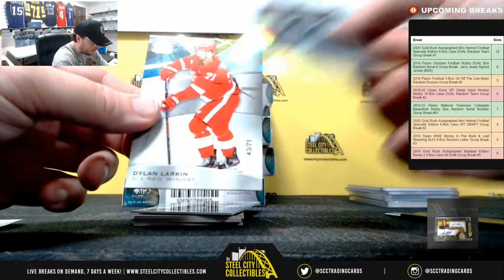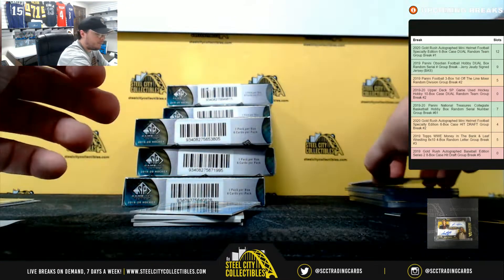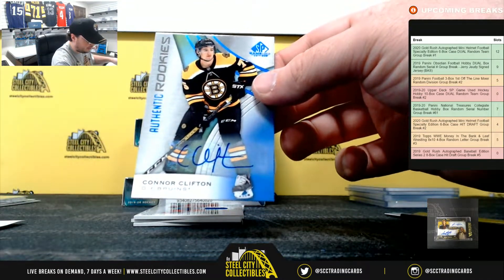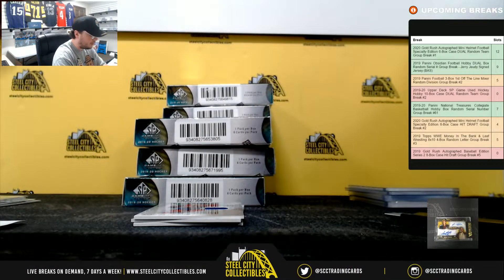Next up here we have Nazem McKinnon number 275 and Dylan Larkin number 71. For the Bruins, authentic rookie auto, Connor Clifton. That's Boston again, going to Larry.